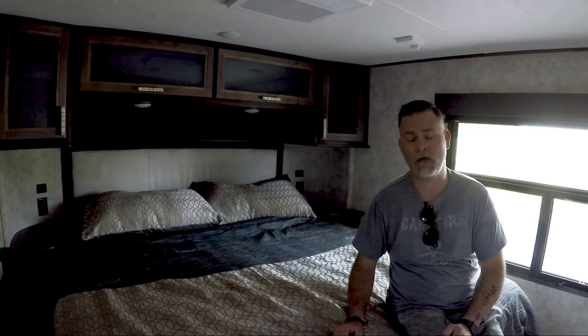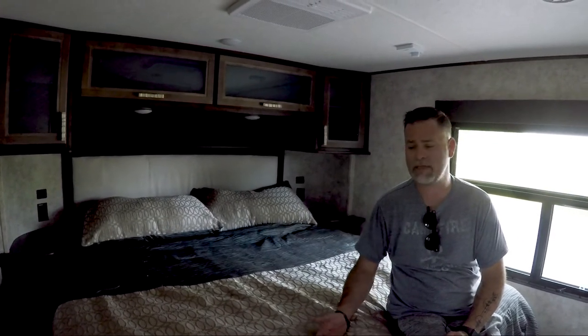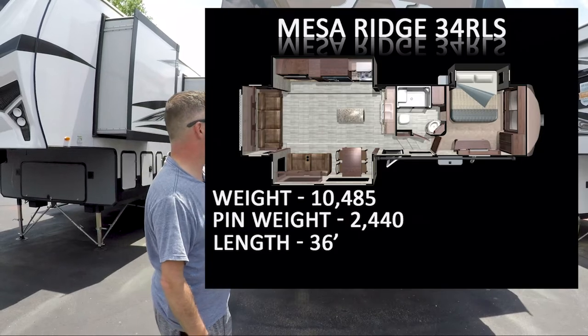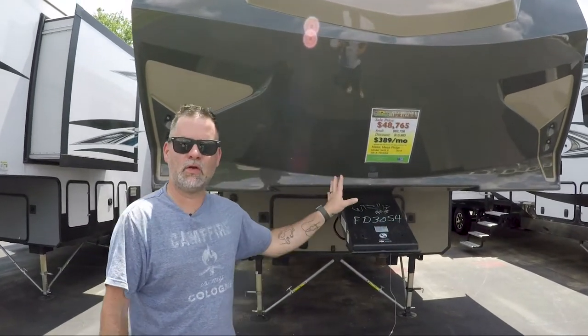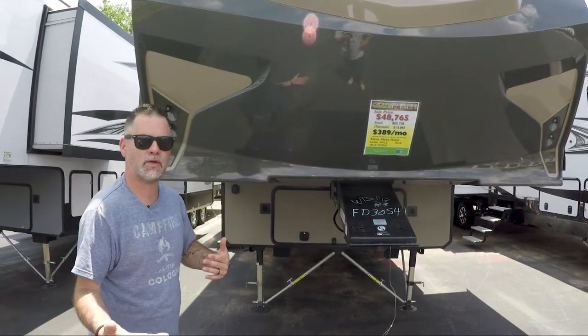So we just covered the Highlander fifth wheel. We're going to go down and look at a Mesa Ridge and then take you into one of the Montanas to give you a feel for all the different offerings. As you can see from each one, everyone is going to be different - sometimes just slightly different - but that's where it comes down to your personal preference. I want to take you now over to this Mesa Ridge 3-4 RLS. As you can see, this is one of the clearance models they have here but it's a really cool unit.